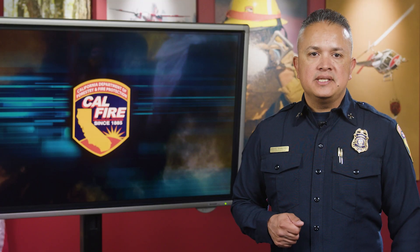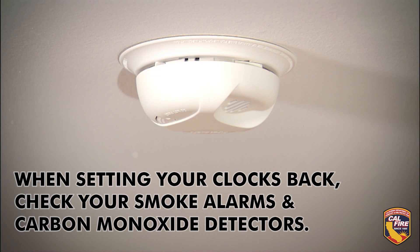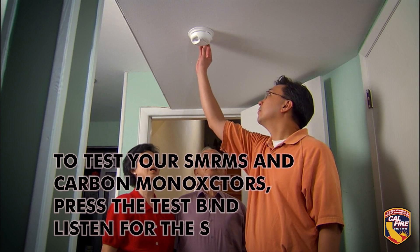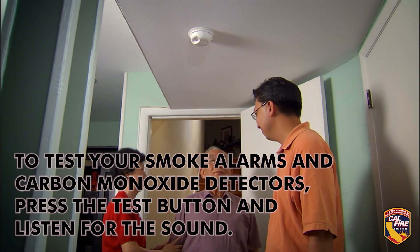Daylight savings time ended on Sunday. Did you remember to check the batteries on your smoke alarms and carbon monoxide detectors? According to the National Fire Protection Association, in most fires where someone inside the home died, there wasn't a working smoke alarm — so make a point to check your smoke alarms at least once a month.